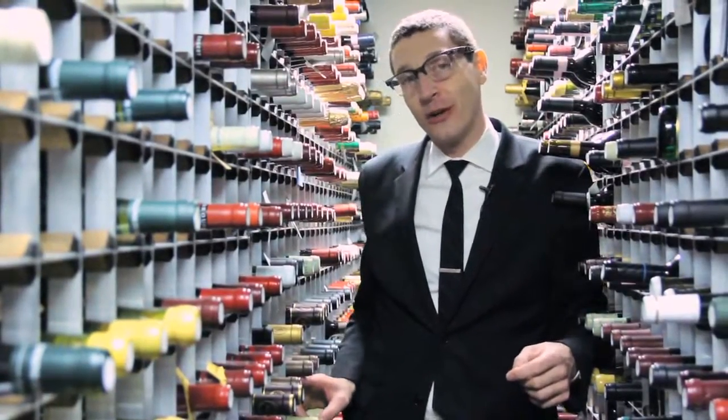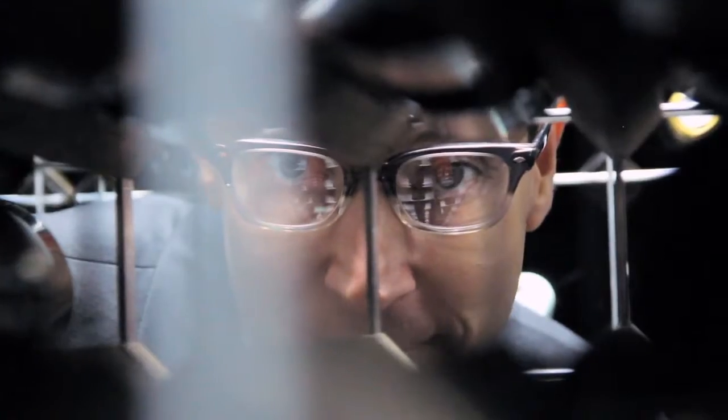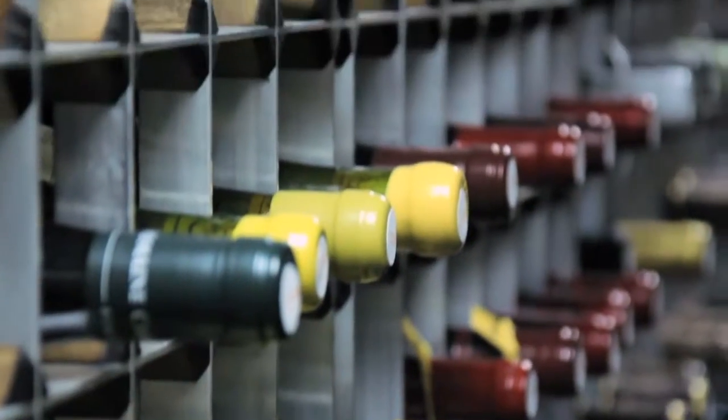Hi, I'm Patrick Cappiello, wine director at Gilt Restaurant. We're in the cellar of Gilt's million-dollar wine collection. We're gonna talk today about how you properly store your wine, whether it's long-term, short-term, and whether you have the ability to store a lot of wine or a little wine.